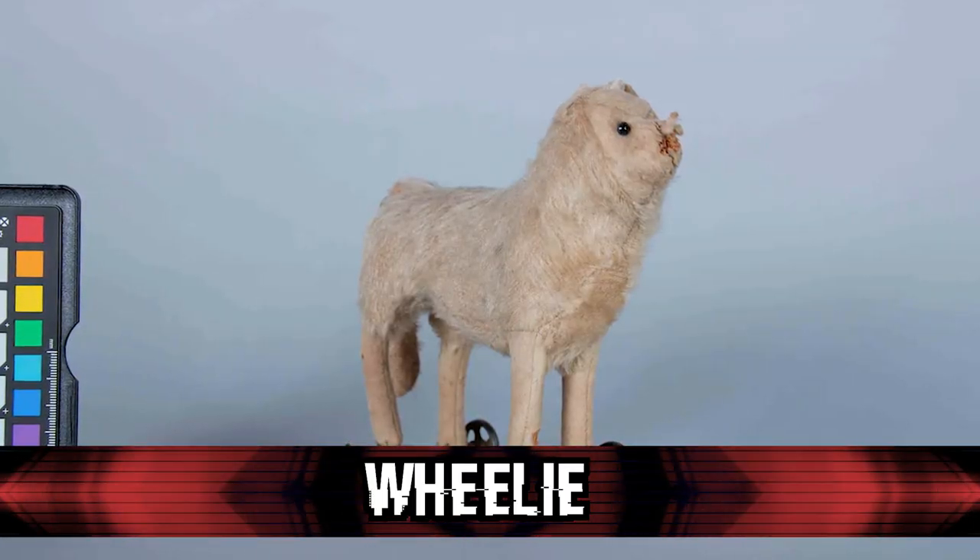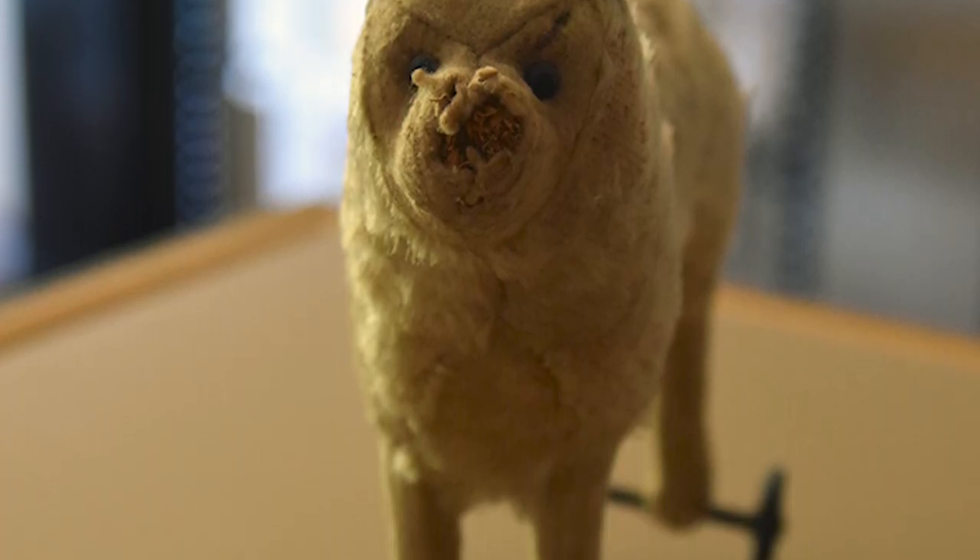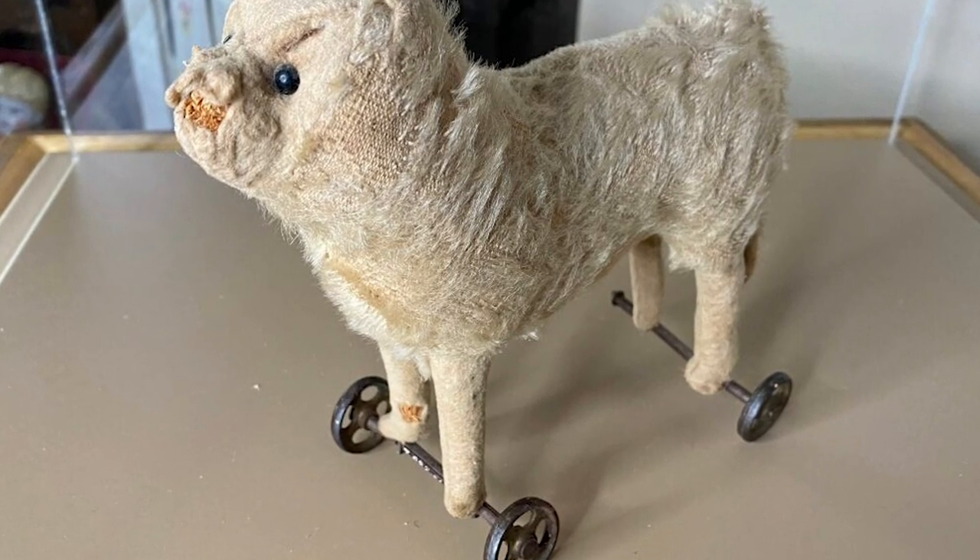Coming up next at number 9 is Wheelie. Some say it's a stuffed dog, while others say it looks more like a sheep. Either way, it's an old, creepy, haunted toy from the 19th century that can be found in the Prince Edward Island Museum in Canada. Nicknamed Wheelie due to the creaky wheels the stuffed animal sits on, this nearly 200 year old toy was found lying inside the walls of the Yeo house during construction. Apparently Wheelie is known to wander around all by himself and is often found hiding in a different spot than where he was left the night before — which, if horror movies have taught me anything, is never a good sign.